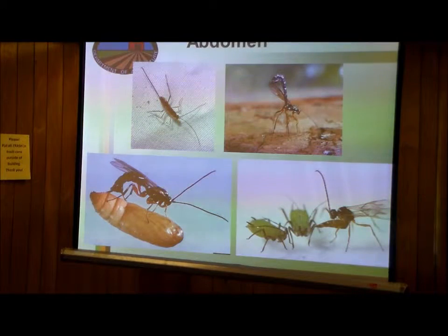A lot of the sexual apparatus for insects is on the tip of the abdomen. When insects lay their eggs, the egg comes out of the tip of the abdomen. Some insects have evolved, instead of laying the egg, to inject the egg into something.